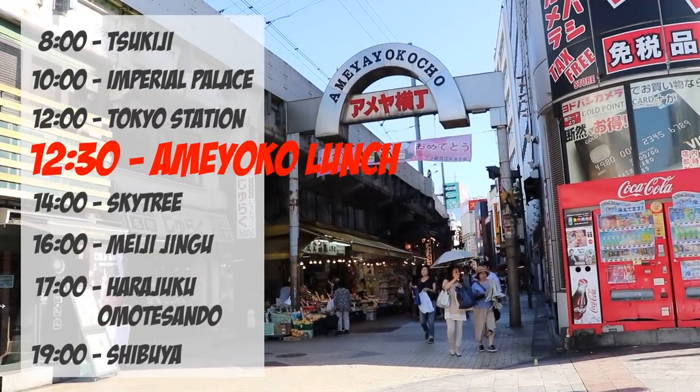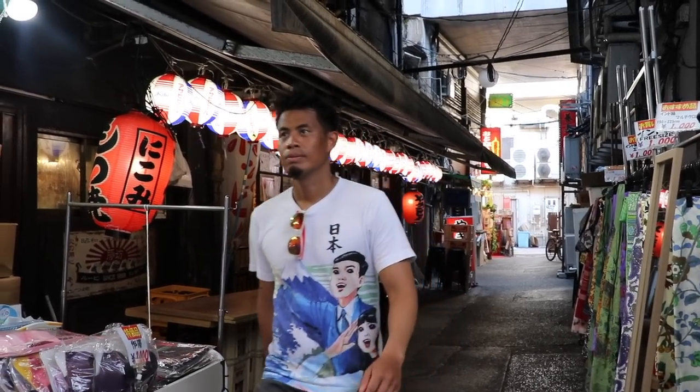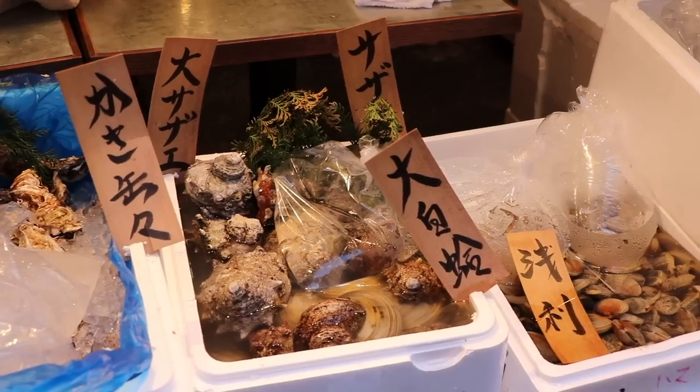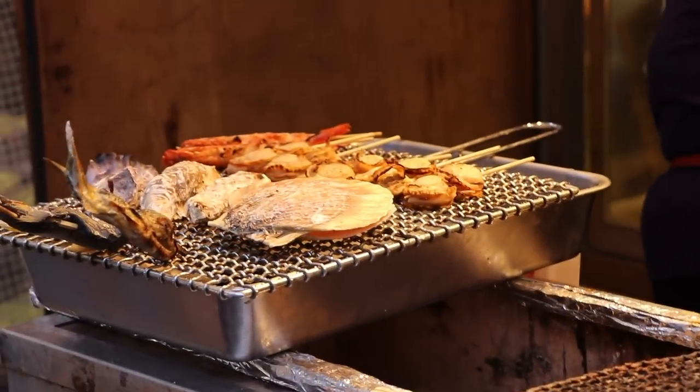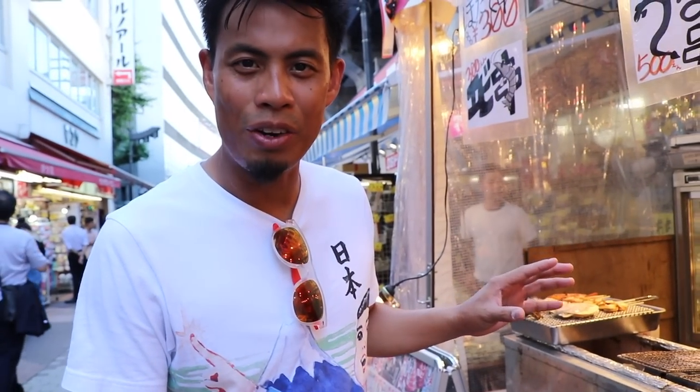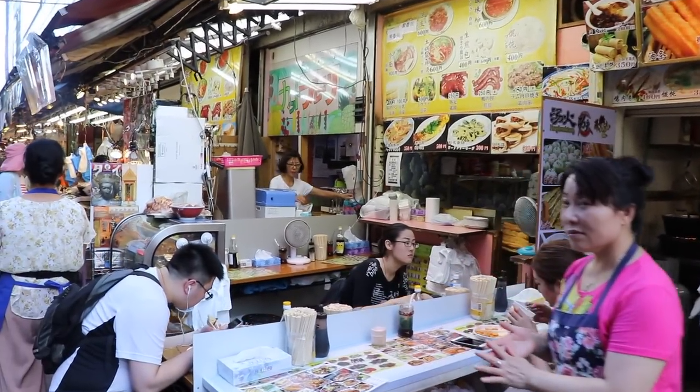Now let's have lunch and snacks at Ameya Yokocho, also known as Ameyoko as locals call it. This is like Tokyo's version of a street market. They have stores with relatively inexpensive goods like t-shirts, clothing, and pants, but you can also have street market food at fair market prices. So many restaurants here where you can eat outside and order food — pretty freaking cool.